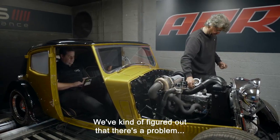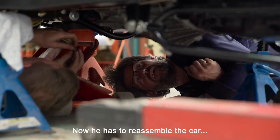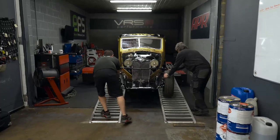We've kind of figured out that there's a problem inside the gearbox — there must be a transfer. Now he has to reassemble the car, head back to the workshop and keep going. He has only 72 hours left.